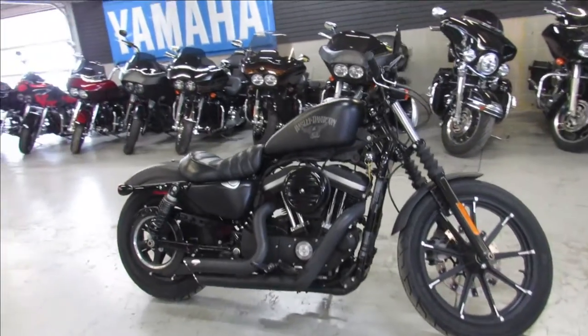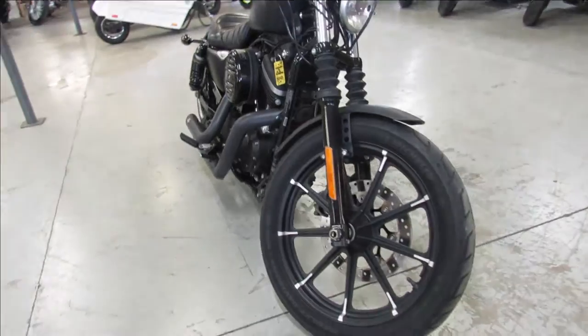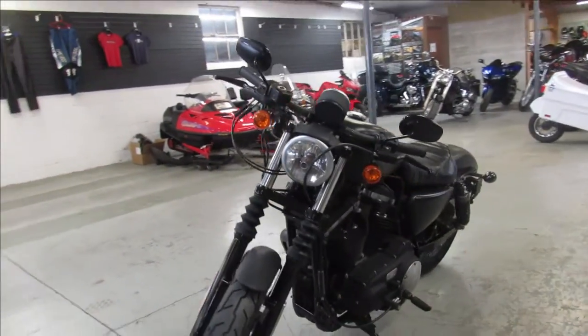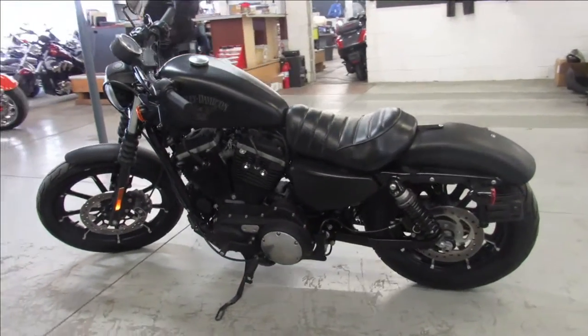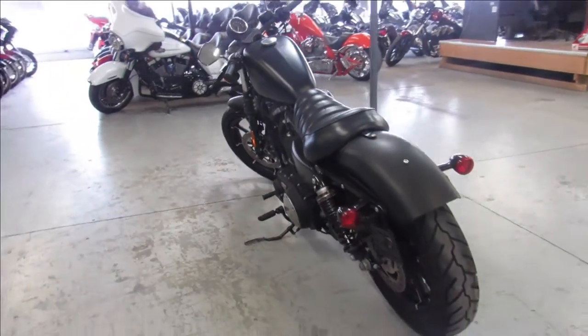Hey guys, ApprovalPowerSports.com here doing some videos on some Harleys we just got into the showroom. This one here is a 2016 Sportster Iron for sale, only has 3,154 miles. It's a sharp bike, comes in a black denim paint, it's got a Vantage exhaust — it's a good looking bike, guys. Just serviced at the dealership, all the fluids have been changed.